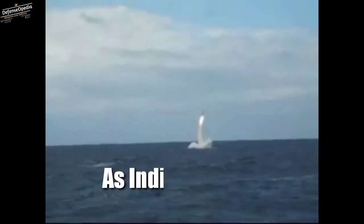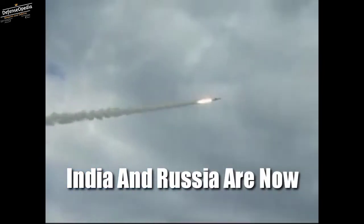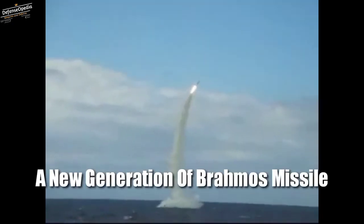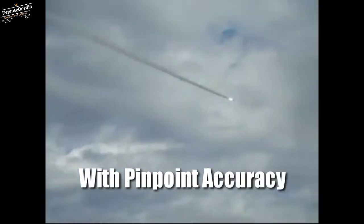In 2016, as India became a member of the Missile Technology Control Regime (MTCR), India and Russia are now planning to jointly develop a new generation of BrahMos missiles with an 800 km range and an ability to hit protected targets with pinpoint accuracy.